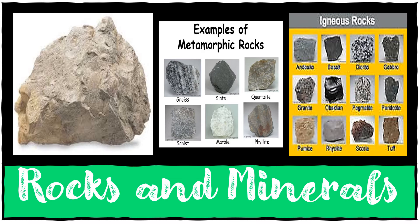Some rocks are very rare and pretty and we call these gemstones — they are used to make jewelry. One of the most famous gemstones is the diamond, which is the hardest mineral in the world.